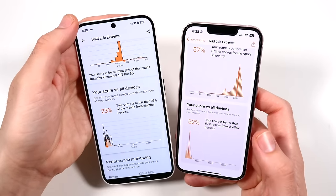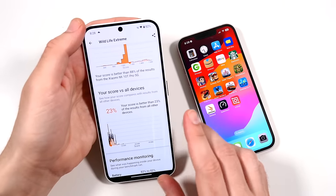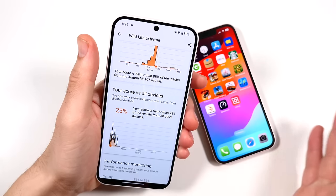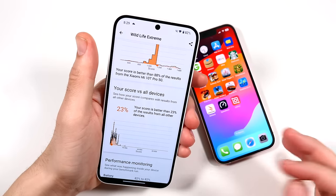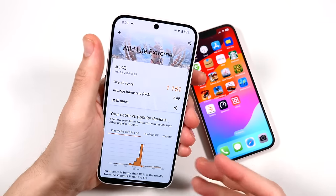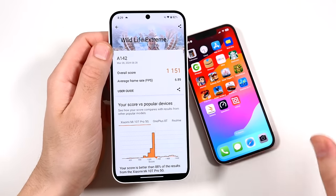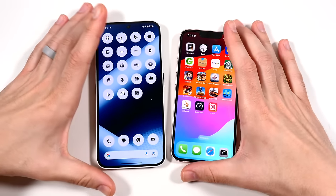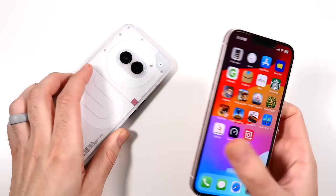It would be nice if Nothing launched a phone around $499 — a bit more than the 2a — with a Snapdragon chip from last year, kind of like what OnePlus did with the 12R. So they'd have three tiers: the 2a as the lowest end, a mid-range, and then a higher-end flagship performer. That would be quite nice. But I'm going to wrap it up here because in a video render, clearly Nothing isn't going to win.